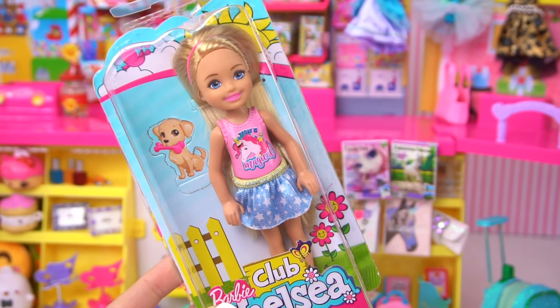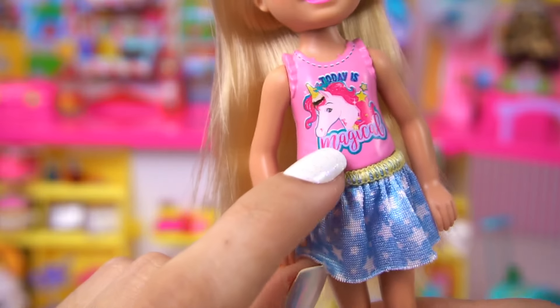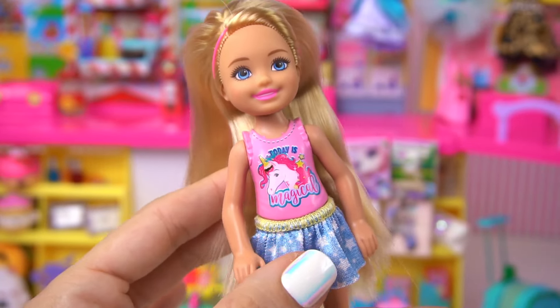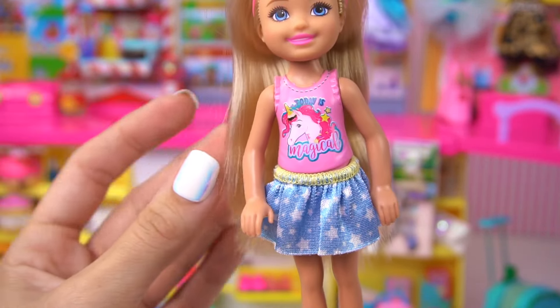The Chelsea doll that's coming to shop today is this really cute unicorn Chelsea. She's got a little shirt with a unicorn that says 'today is magical,' and she's got some yellow shoes and a cute little skirt.